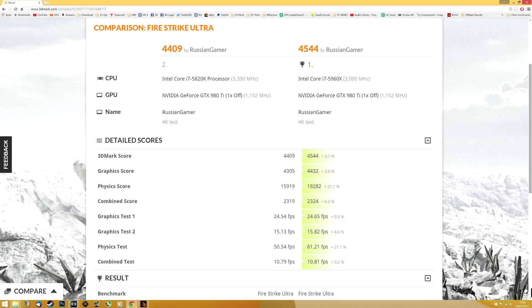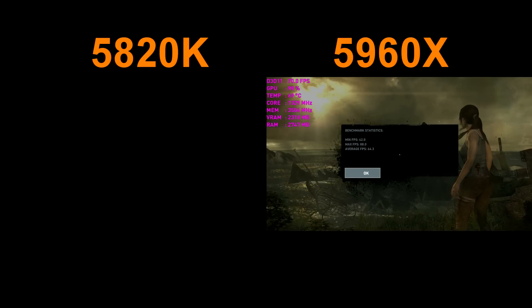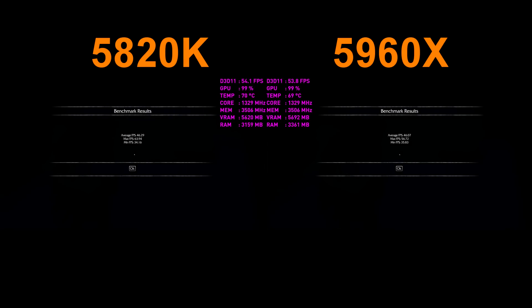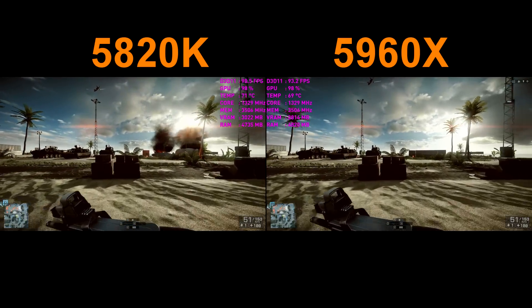On the left we see the 5820K, on the right the 5960X. The overall score difference is not big — it's a 3.1% difference, with the 5960X as the winner. Where it really shines is the physics test; that's where the eight-core CPU has an advantage. But if you look at regular gaming results, any difference you see is within the margin of error. You actually have to look hard to find a game that benefits from more cores and more threads.